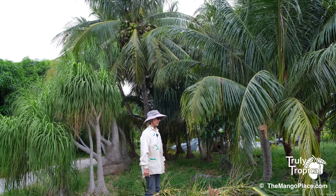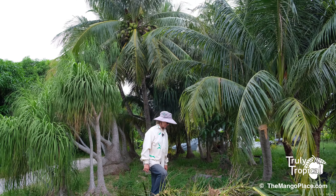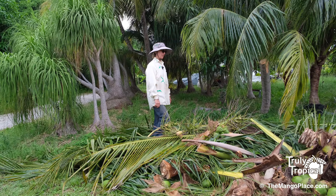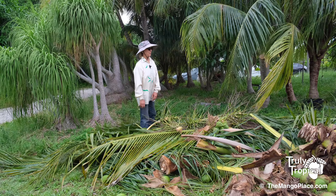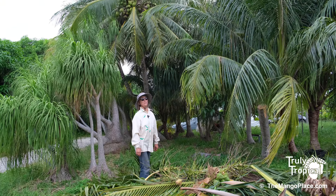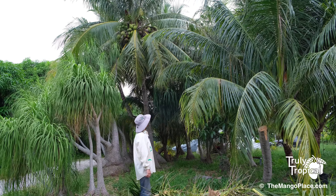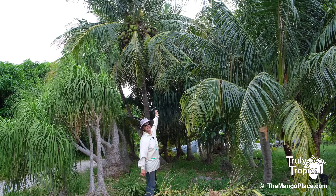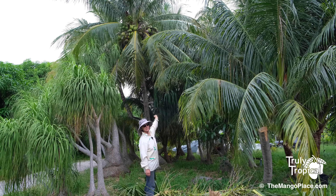Good Monday morning! I am standing on top of a lot of coconut palm tree parts — we cut down a very tall coconut palm today. There's a coconut palm right behind me that gives you an idea of how big the one we just cut down is.